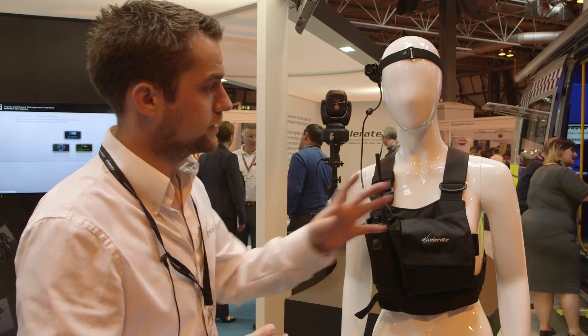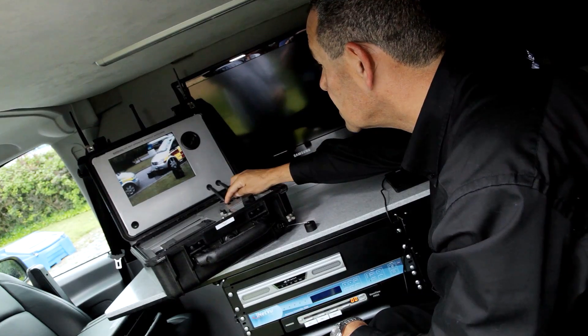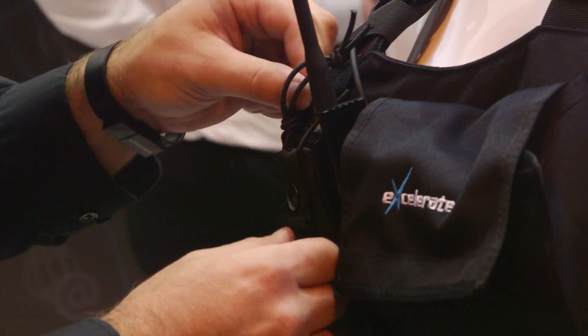It allows an incident commander on a command vehicle to see what frontline staff are seeing. Good image, getting it as far away as possible in difficult terrain.